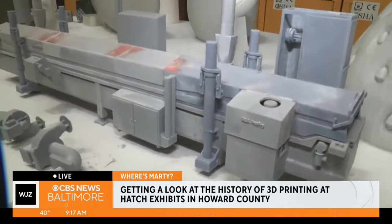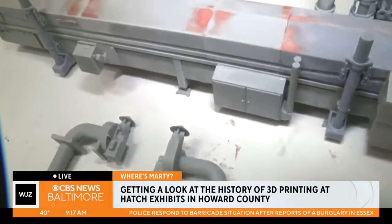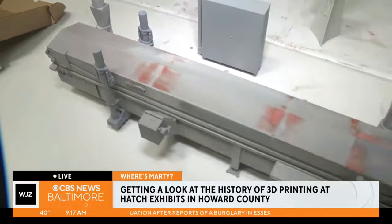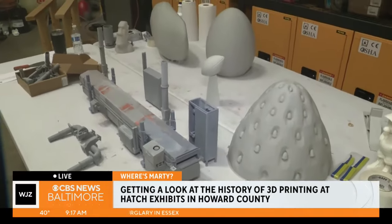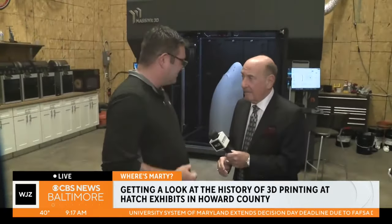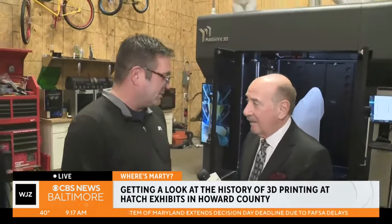How long would it take to make that? That'll take me a couple of weeks. I have to have this one done on Tuesday, and then it ships to Belgium. You were telling me that a lot of dental offices are using 3D printing now. Yeah, from what I've been told. And I actually have a tooth that was made from a 3D printer as well.